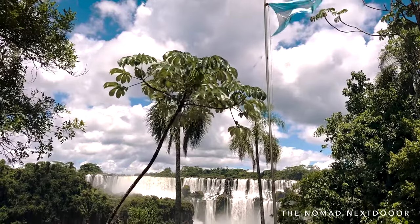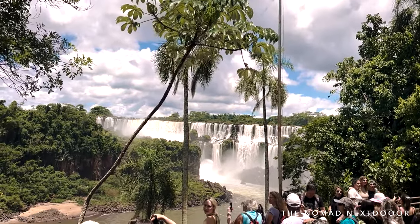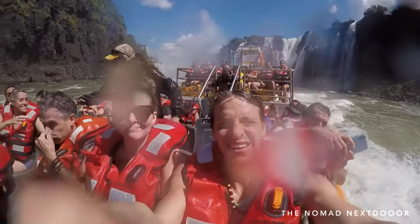There are two sides to Iguazu that you can visit: Argentina and Brazil. In today's video, I will be sharing with you our experience exploring the Argentina side of Iguazu Falls.